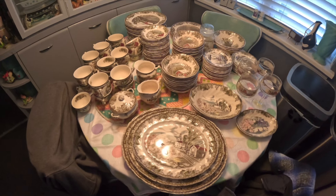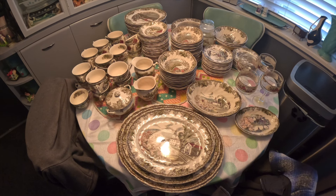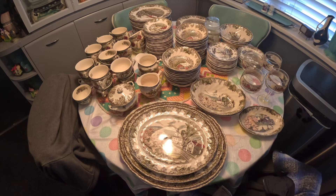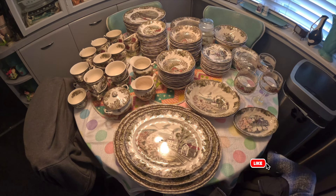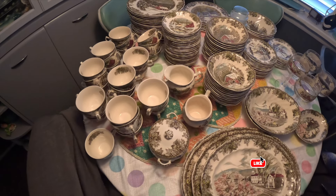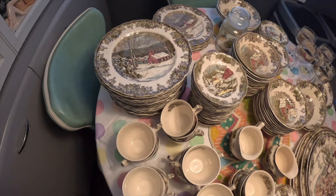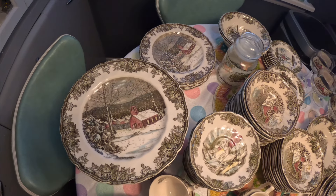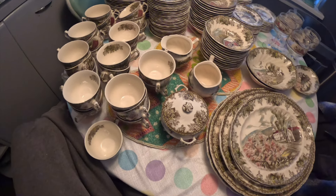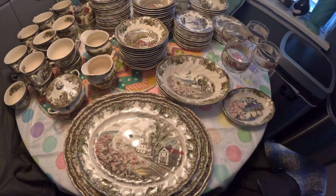Hello, everybody. I decided to pull this huge set of Johnson Brothers Friendly Village out and repackage it, take inventory, take measurements, and I'm going to start the listing process. Originally I was going to use this for the holidays, but plans have changed. So I want to give you just a general overview of actually how much is here — you didn't get to see it all in the haul video. There's a total of 156 pieces.